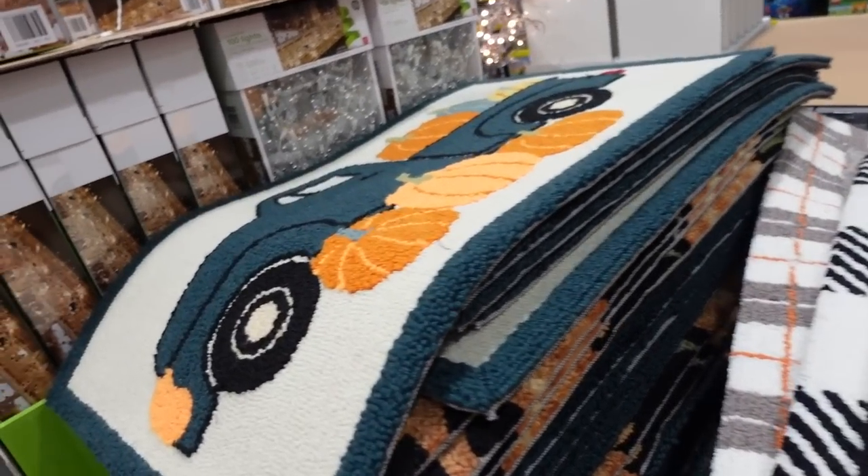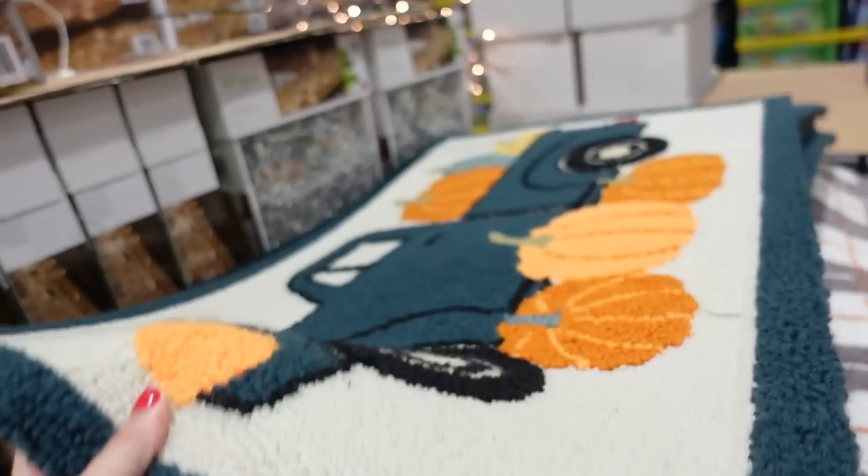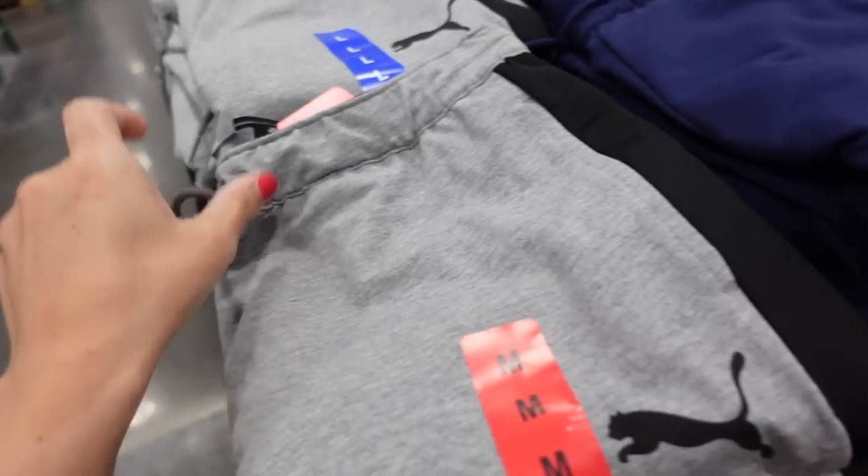New prints in the fall rugs — the pumpkin, black sunflower, black and white gang. These are only $9.99. Also seeing what looks like a new pumpkin truck design.